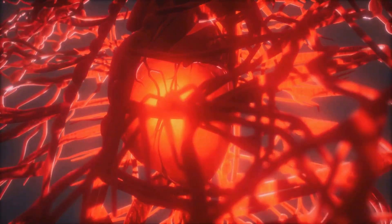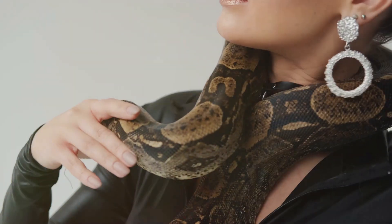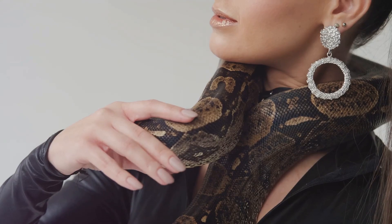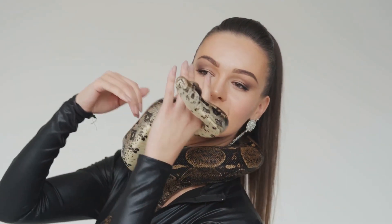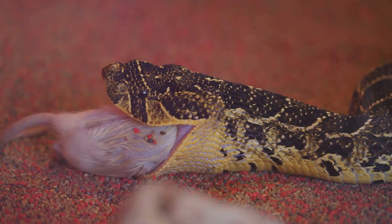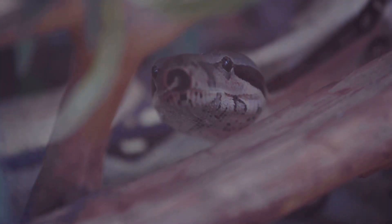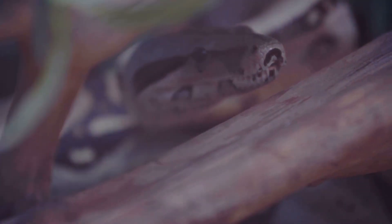Then comes the cardiovascular system — this is where the venom can become a real game changer. It's like a saboteur in the engine room, causing pumps to malfunction and pipes to leak. The heart may start to beat irregularly, too fast or too slow. Blood pressure can plummet, making the victim feel dizzy, faint, or even leading to a total cardiovascular collapse. The venom can also cause systemic effects, ranging from nausea and vomiting to difficulty breathing or even altered levels of consciousness — a grim symphony of distress signals caused by the venom's relentless onslaught.